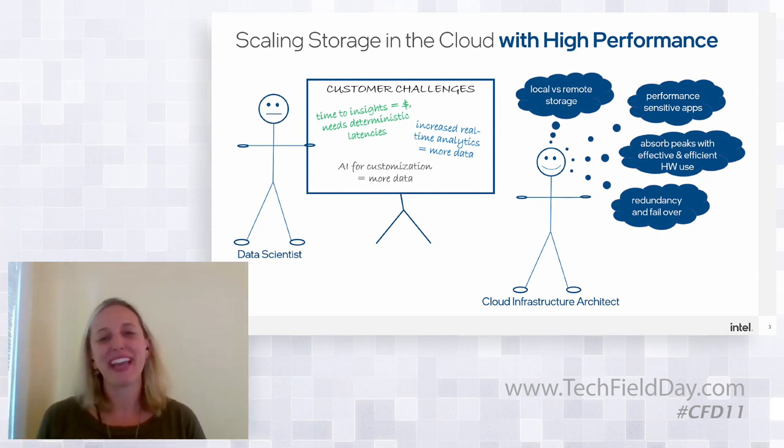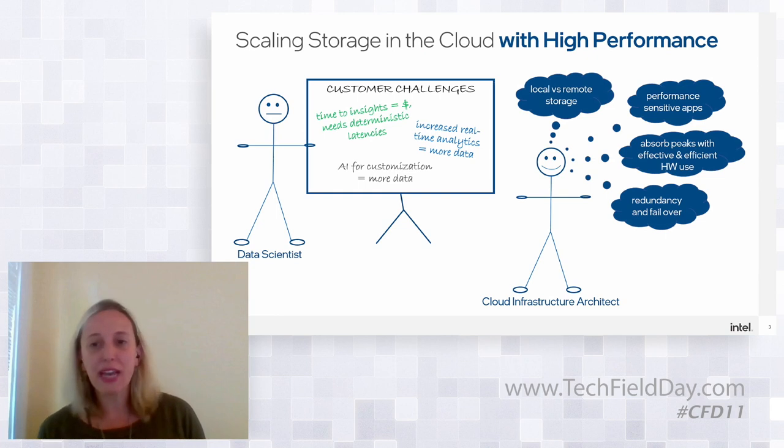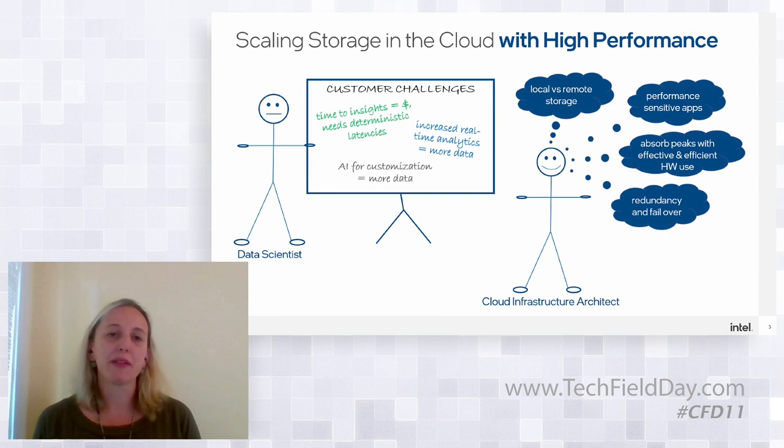On the other side, we have our cloud infrastructure architect who really wants to make the data scientist happy. They're thinking through all of these requirements — the cost-to-performance trade-offs, how to get the pooling and redundancy, the cost effectiveness of remote storage but make it appear fast and local. It also needs to appear fast and local for those periodic unplanned peaks, with a lot of dynamics in the workloads and no variability.